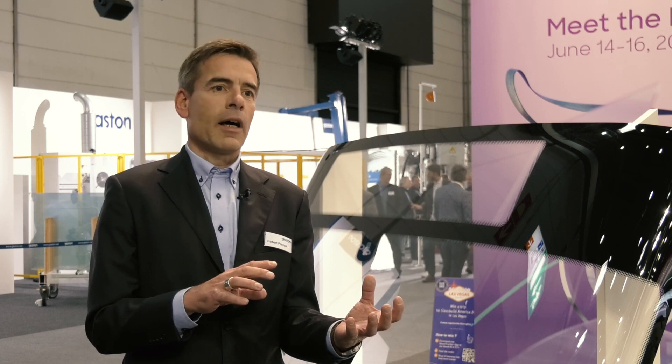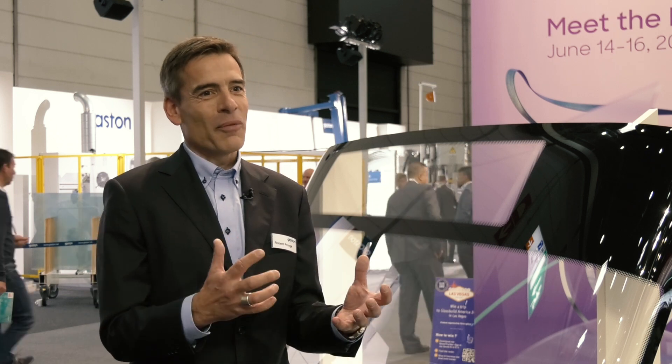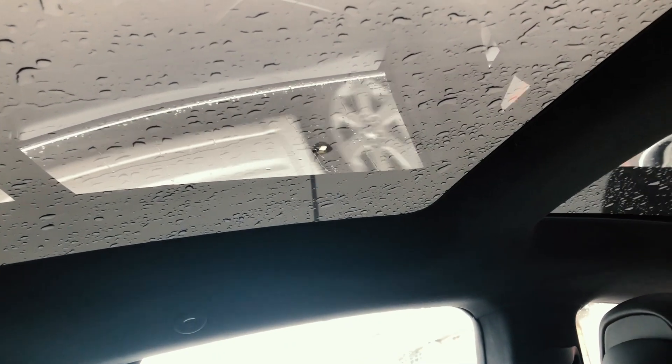At the moment we see two main markets. One is the traditional automotive industry — well, maybe I shouldn't say traditional because it is changing so much at the moment — mostly these new electrical vehicles and hybrid vehicles. Tesla started it obviously with these huge glass canopies and all the displays inside.